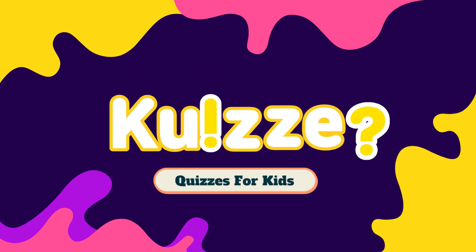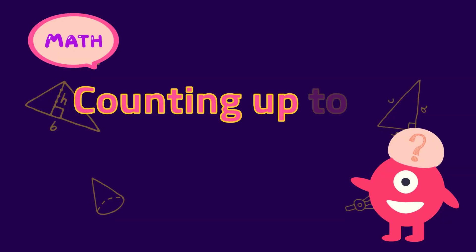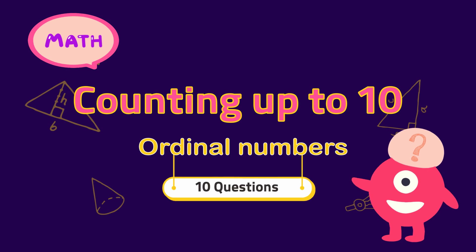Quizzes! Hello friends! Welcome to Quizzes! Here we have some quizzes on counting up to 10. Let's get started!